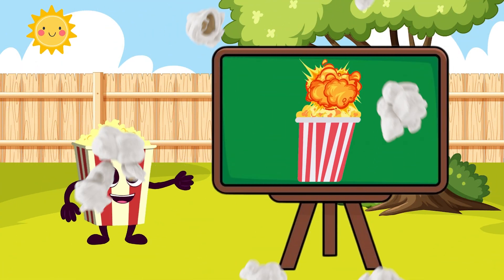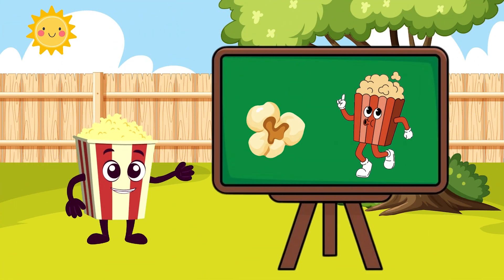What makes popcorn explode into fluffy fun? Let's find out how this tiny kernel becomes your favorite snack.